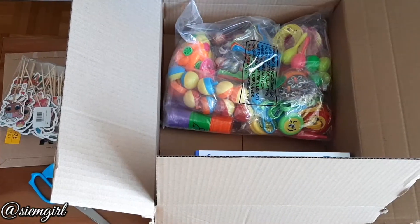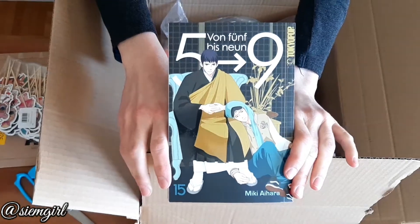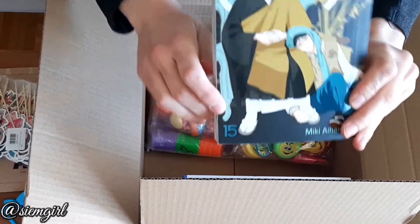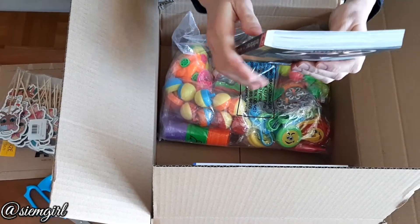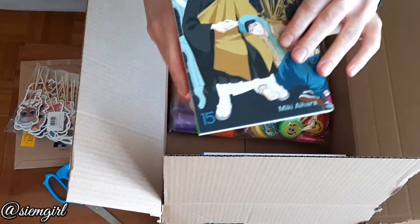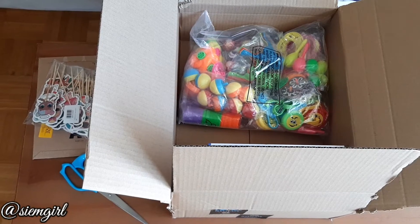So I ordered the last book of Desiria from 5 to 9, from Miki Aihara. It's a Japanese comic — a manga. I prefer to say comics. If you follow my blog, you know why.